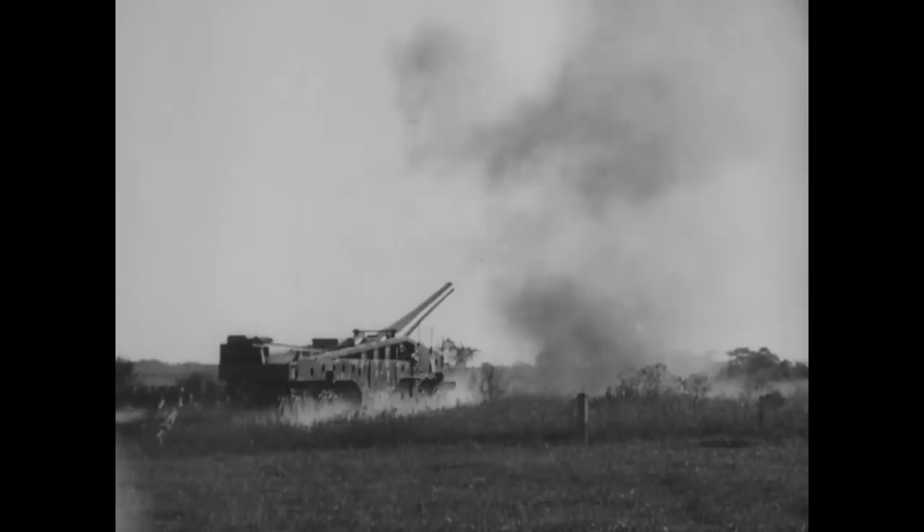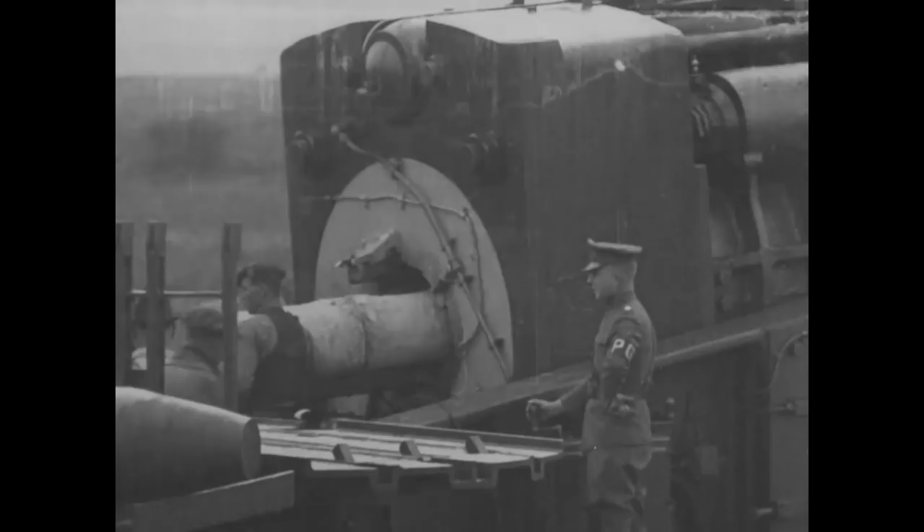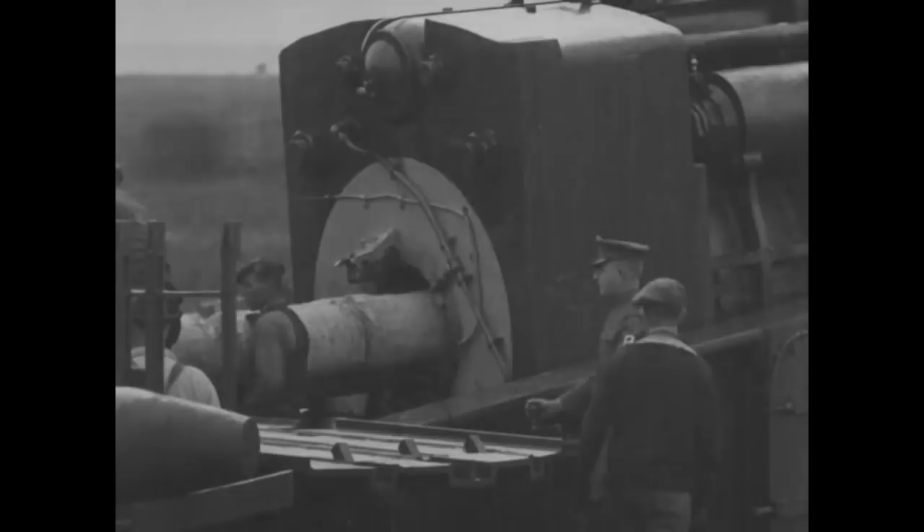Finally we have the truly massive 16 inch M1919 Coastal Gun, designed for the Army Coast Artillery Corps to defend the US's major coastal ports. The 16 inch gun could throw a 2340 pound shell up to 28 miles. In this footage we can see the gun mounted on an M1919 Barbette carriage, which could be elevated up to 65 degrees.